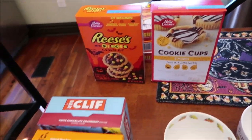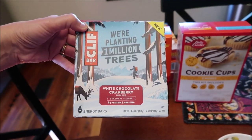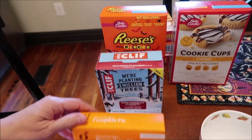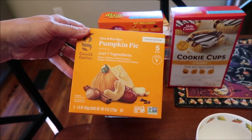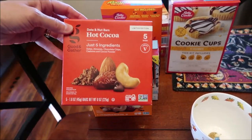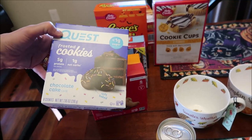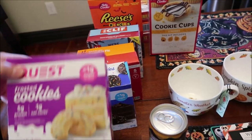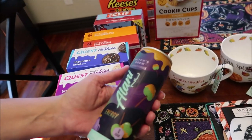Also at Meijer, I bought a Reese's Pieces mini pieces cookie kit and the s'mores Betty Crocker cookie cups — both are Betty Crocker. Then at Target, I bought the new Clif Bars in white chocolate cranberry, the Good & Gather pumpkin pie date and nut bars, and the hot cocoa date and nut bars.